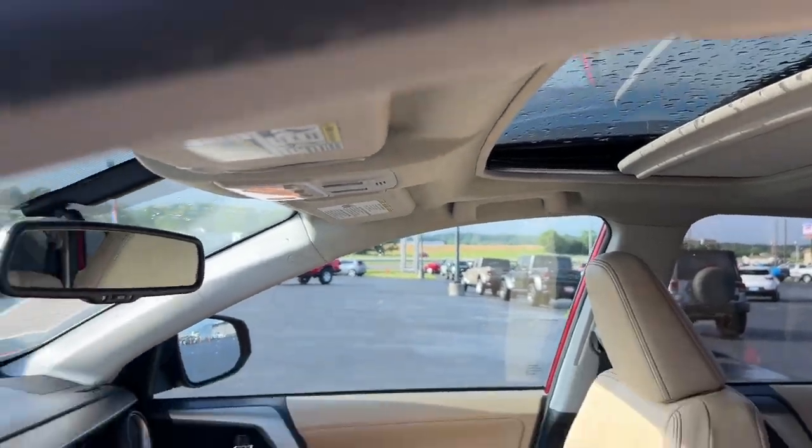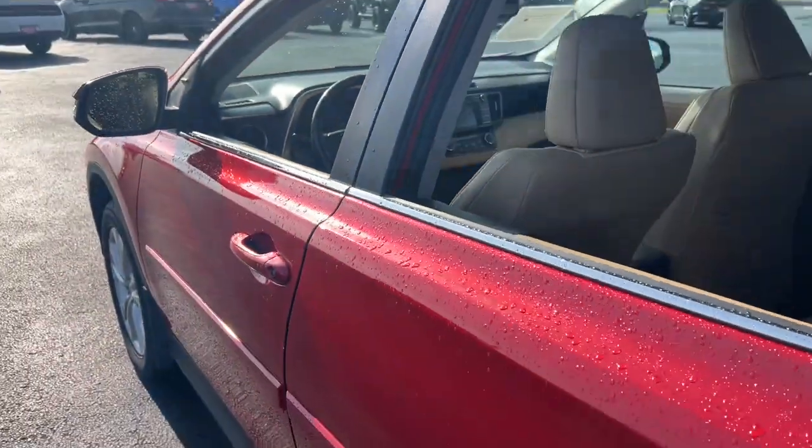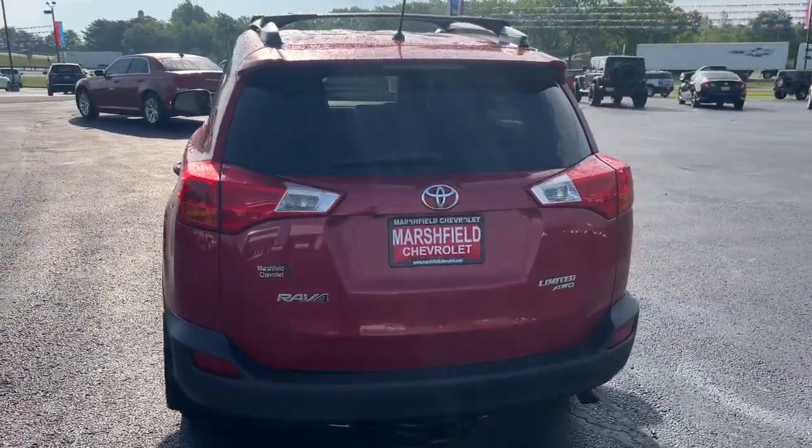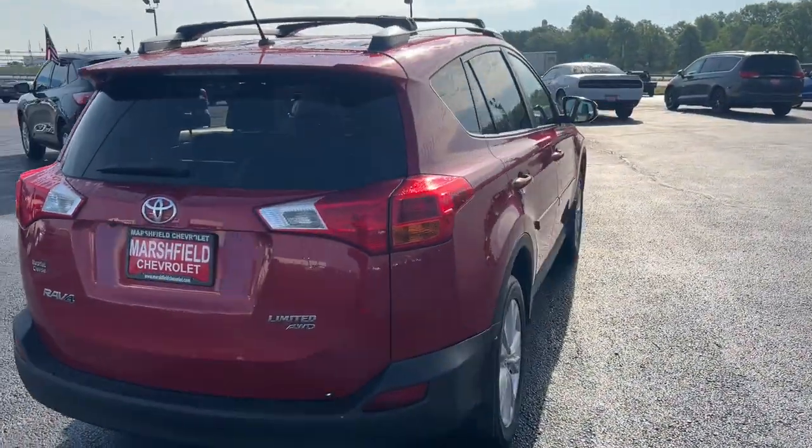These are just some of the great options this vehicle comes with: all-wheel drive, keyless entry, moonroof, heated mirrors, fog lamps, aluminum wheels, heated front seat, alarm, steering wheel audio controls, and electronic stability control.